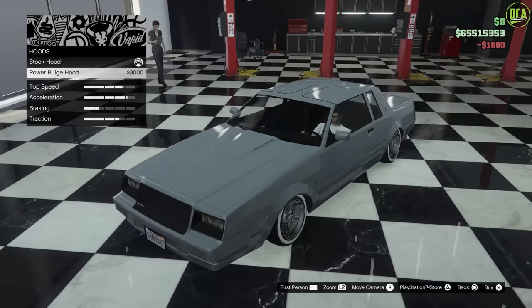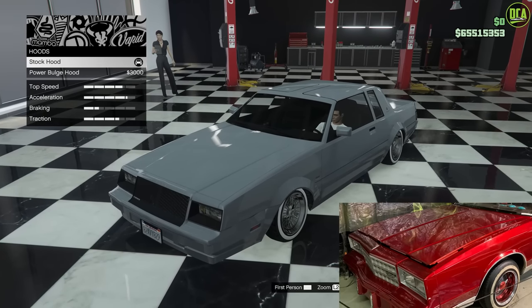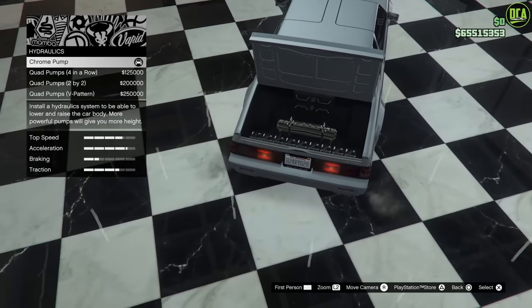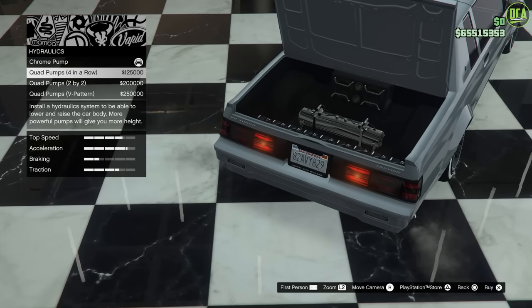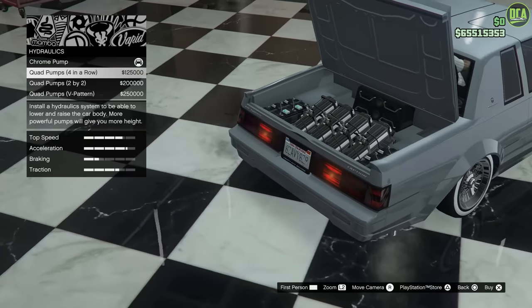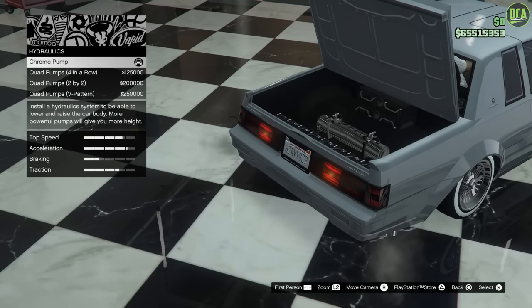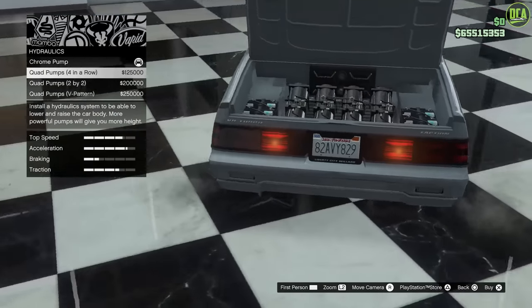For the hood, you want to keep it stock with the smooth hood like the real one — no cow induction or power bulge. For hydraulics, this one already comes with hydraulics. These upgrades just make it bounce higher and sit higher. I'll put the first option — I think that's a nice balance in terms of the right height, but you really don't need this. Save your money if you want and just stick with stock.